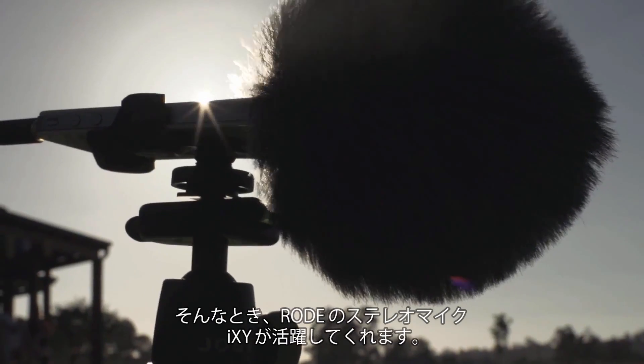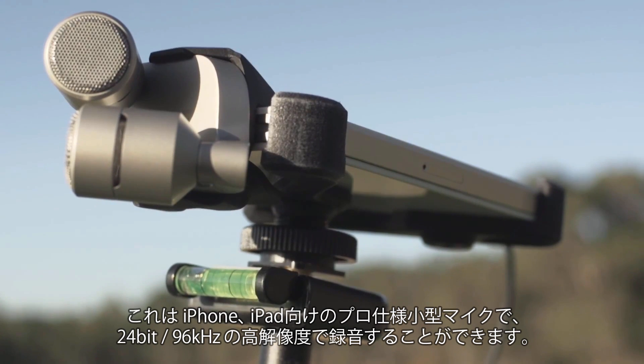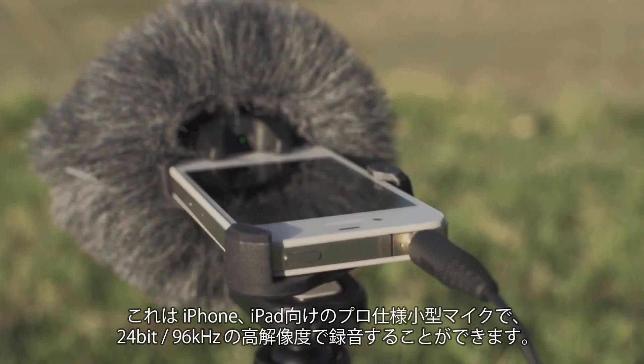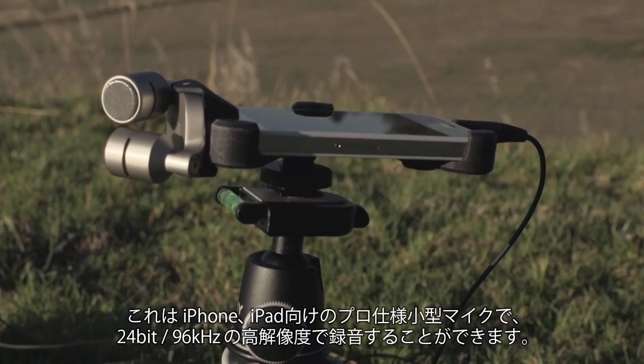That's where this new piece of kit comes in — Rode's iXY stereo microphone, a small form-factor professional-grade mic designed for your iPhone and iPad, with the ability to record at 24-bit 96k resolution.